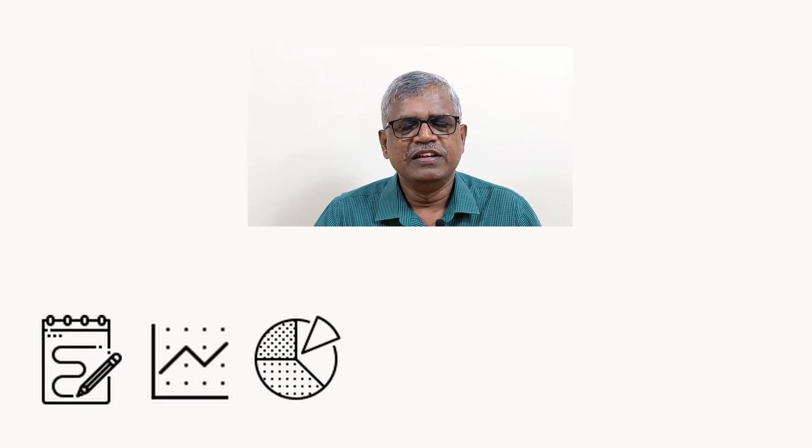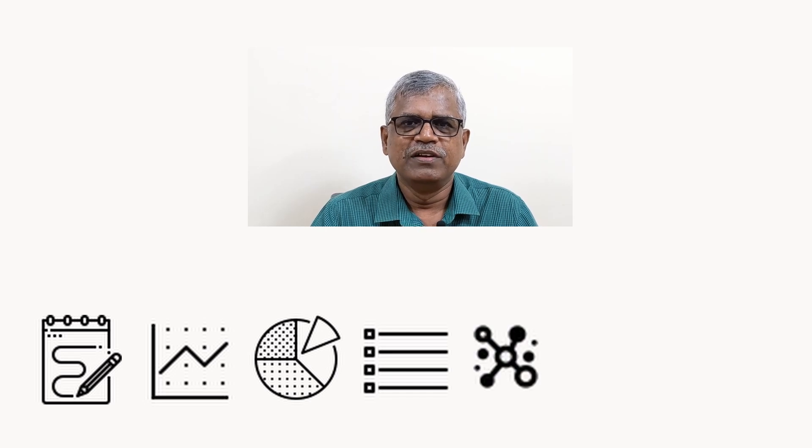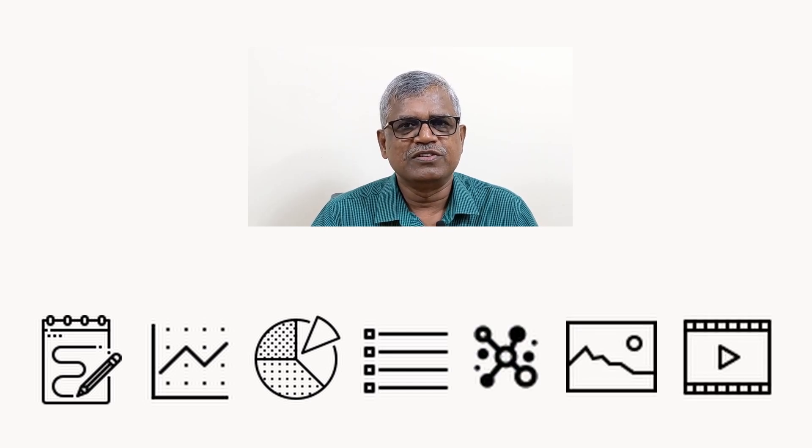Sketches, graphs, charts, lists, mind maps, pictures and videos are some of the visual communication tools that you have to master. Use these a lot in your communication.